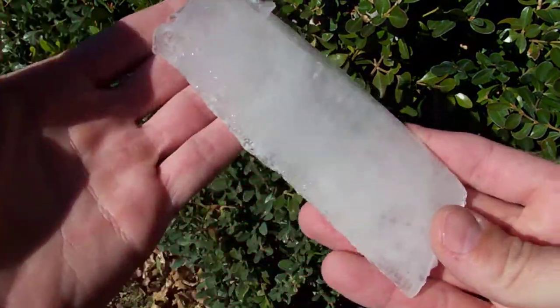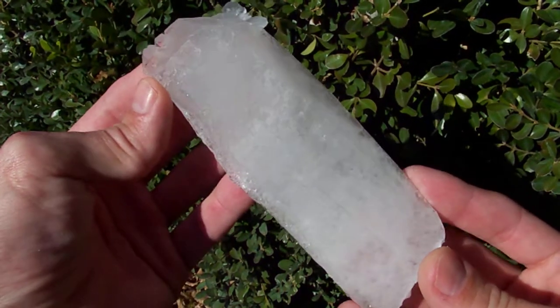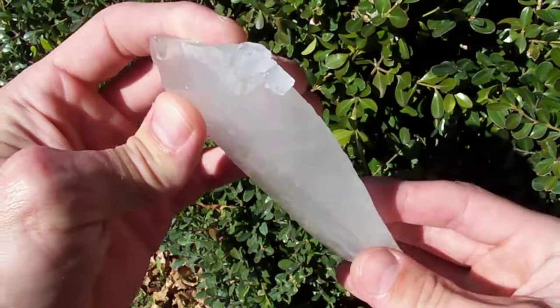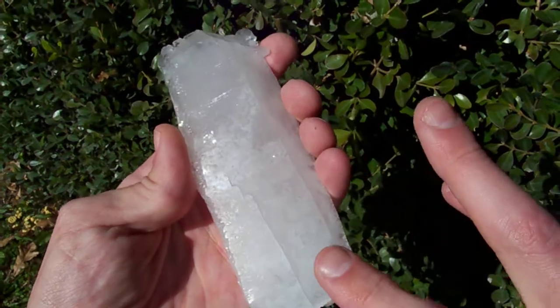Some people think these are ugly and some people just think these are the coolest thing ever. This is a shard type quartz crystal, and you can see this side kind of takes on the shape of a regular point.